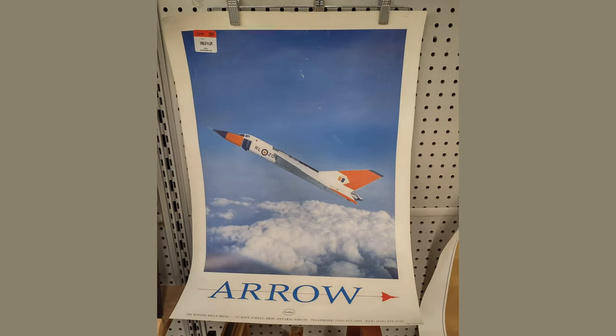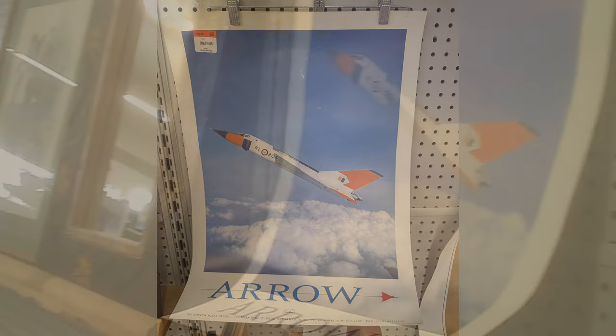There are a bunch of framed and unframed prints. We picked up this print of the arrow — it has a personal connection to me, even if indirect.